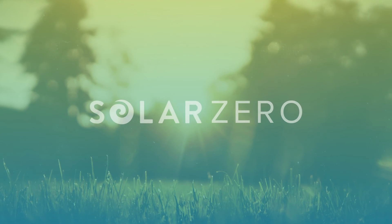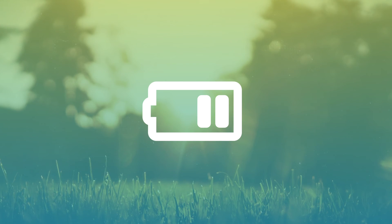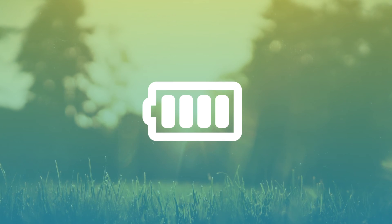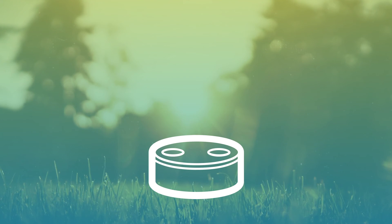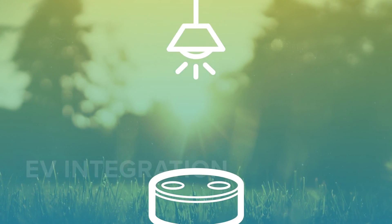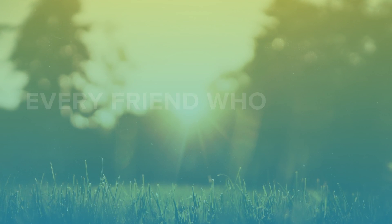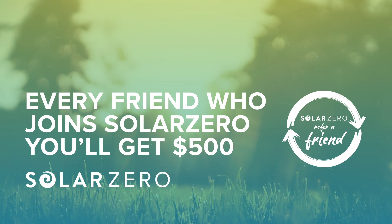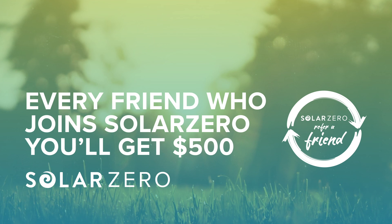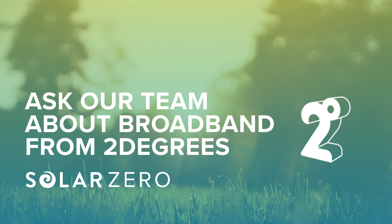Plus, with SolarZero, you get members-only benefits: monitoring to view your solar energy production and to see how much is stored in your battery; a bonus Amazon Alexa device to ask questions and control your smart home when connected to devices and your appliances; EV integration so you can charge your EV at the lowest price; and refer your friends and family to receive $500 when they go on to join SolarZero. Remember to ask our team about broadband from 2 degrees — add it to your SolarZero energy service and receive free energy-efficient products valued at over $4,000.